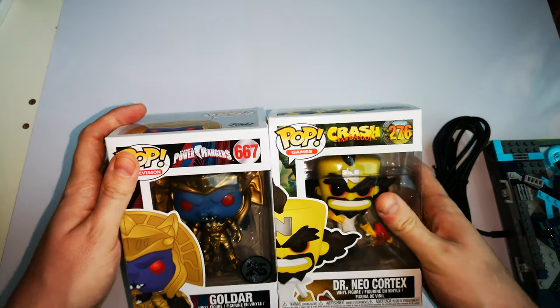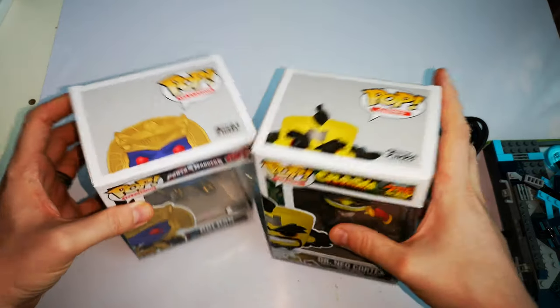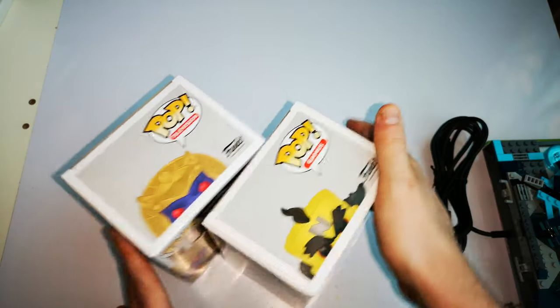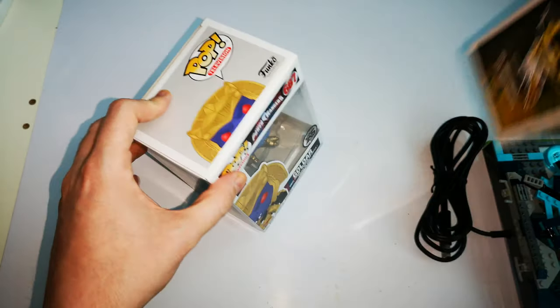And some Funko Pops — not from the boot sale, these are from Tesco. Crash Bandicoot, Dr. Neo Cortex, and Power Rangers Goldar. I have a limit of £5 or less on those. I got these for £5, and yeah, that's my collection.